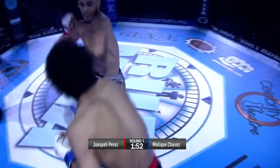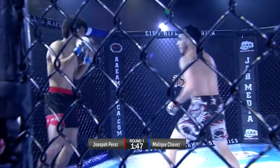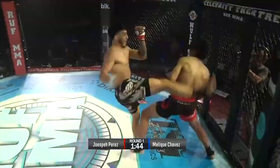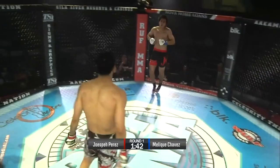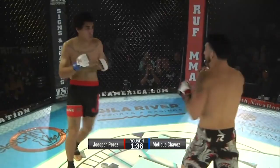He stuck him right there with that right. I think it hit Malik's afro. Nice straight right there from Perez. Nice jab. What a nice kick — that hurt. It was to the body. I think that hurt him to the body. It definitely hurt. These kicks are nasty.